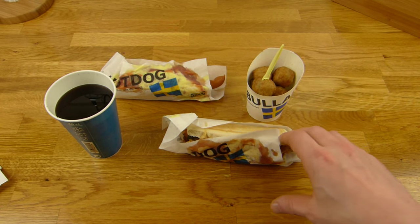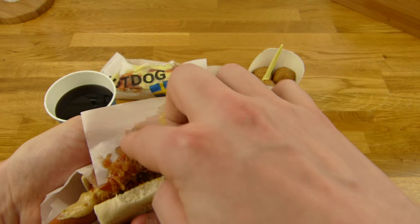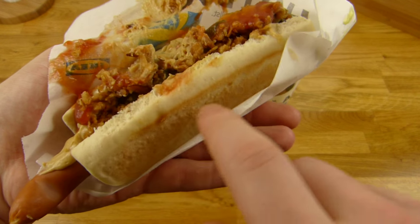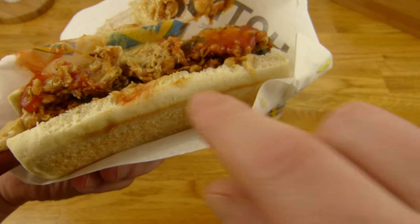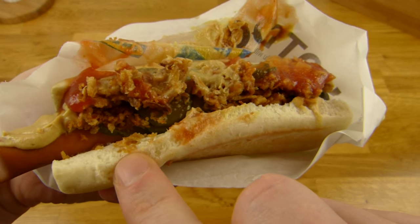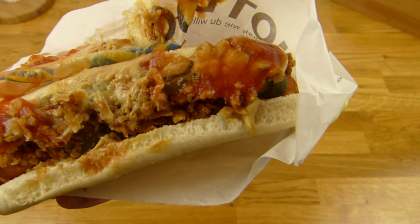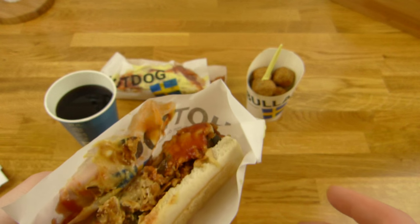Then you get the sausage — oh no, that's really messy — and this hotdog bun, and then you put stuff on it. There are a couple of things you can choose, not very much: gherkins, as you can see here, and roasted onion — that's it basically. And sauce — three types of sauce.